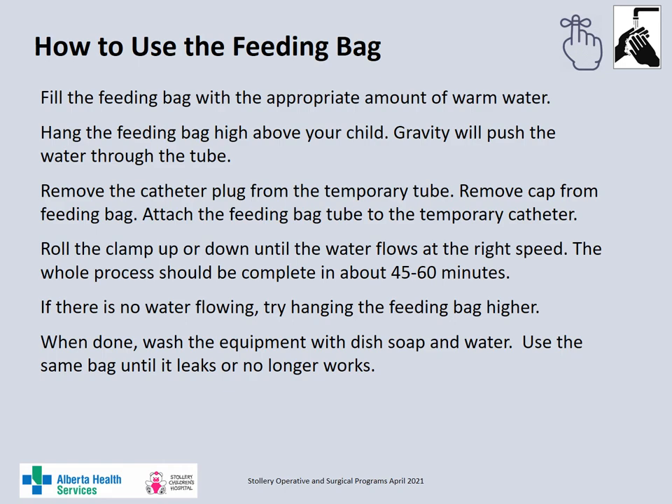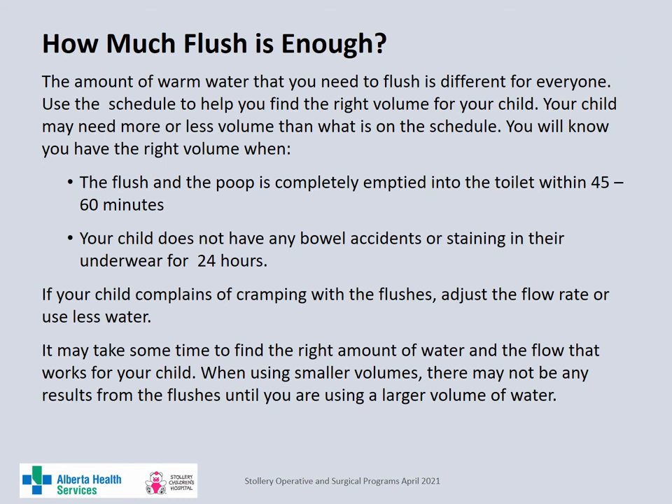As your child becomes more comfortable with the flushes, you may be able to open the roller clamp more to speed up the flow of the water. Some individuals can tolerate the roller clamp being wide open. If your child becomes crampy with the flushes, slow down the flow rate by adjusting the roller clamp. The whole process should take between 45 to 60 minutes. If there is no water flowing, try hanging the bag higher. The volume of warm water required to flush the bowels is different for everyone — use the flushing schedule to slowly increase the volume and find the right amount for your child. You will know you have the correct volume when the flushes are completed in 45 to 60 minutes and your child does not have any accidents or staining in the underwear for 24 hours. If your child complains of cramping with the flushes, adjust the flow rate by slowing down the flushes or decrease the volume you are flushing.